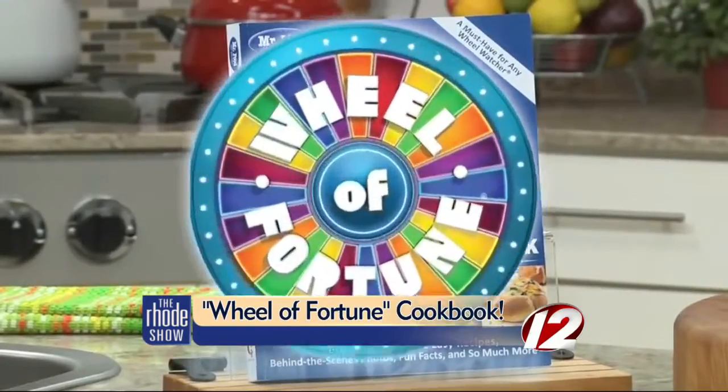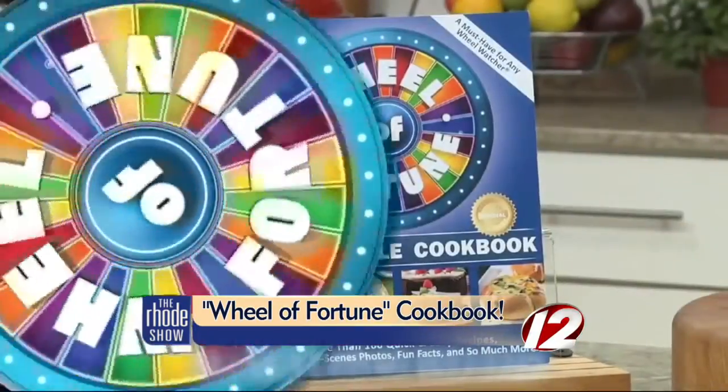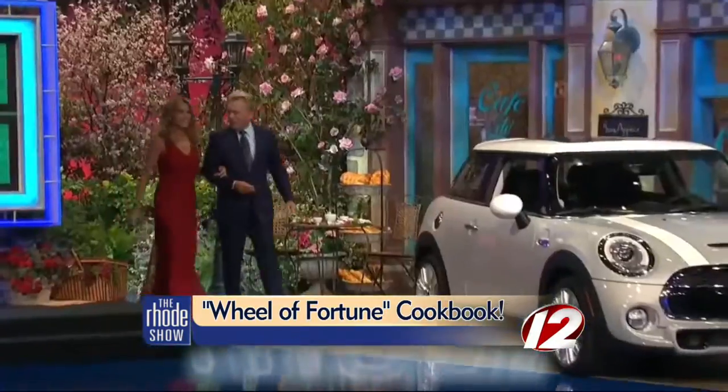With categories like food and drink on the big board, it's no wonder Wheel of Fortune now has a cookbook. It's the perfect gift for anyone who's a true fan of the show, and no matter how you spin the wheel, it won't land you on Bankrupt. It's America's favorite game show — Wheel of Fortune!